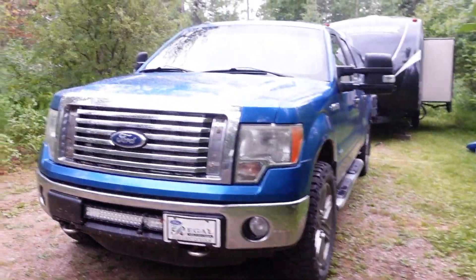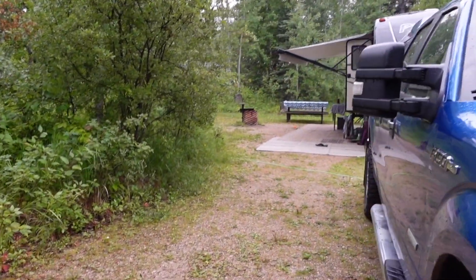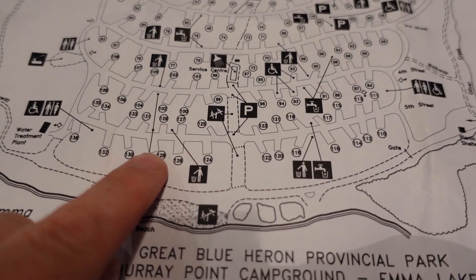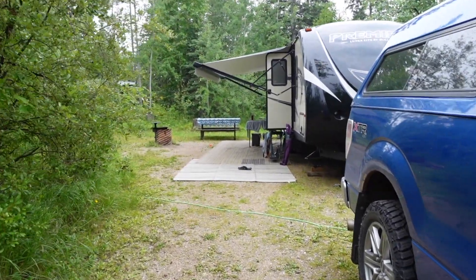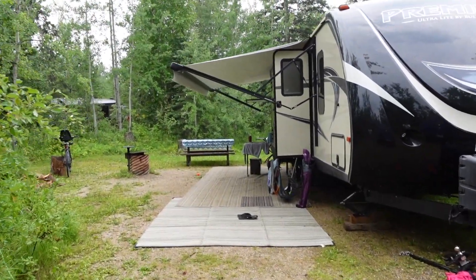Here's our site 127. It's just one row off the lake, and we've also got sites M126 and M128 across, which are actually lakefront sites, so you just have to walk through the trees and you can get right to the beach from there, which is amazing.